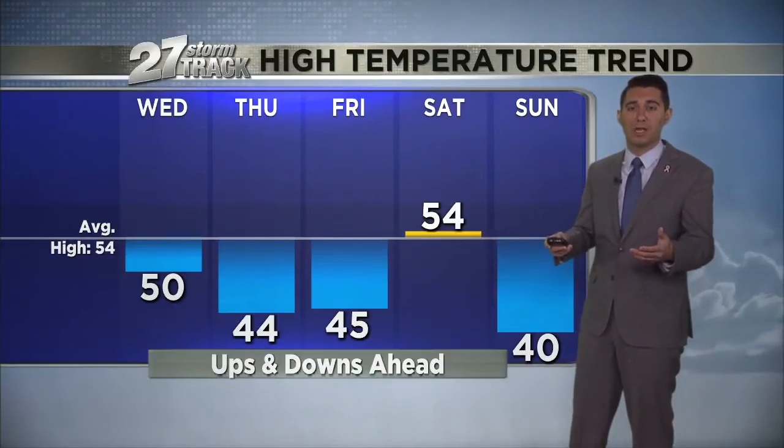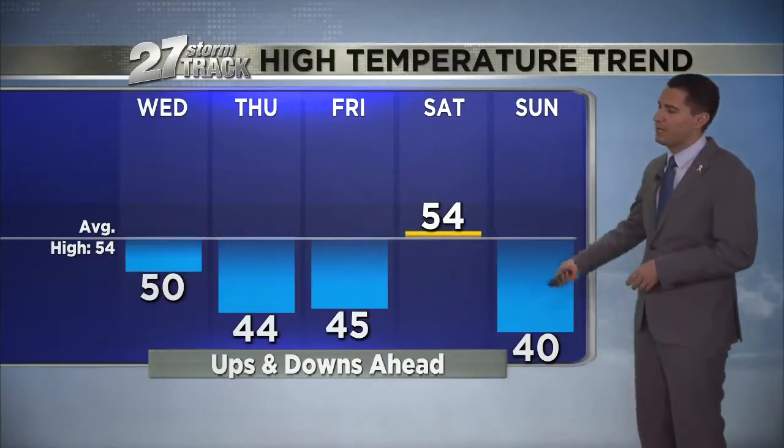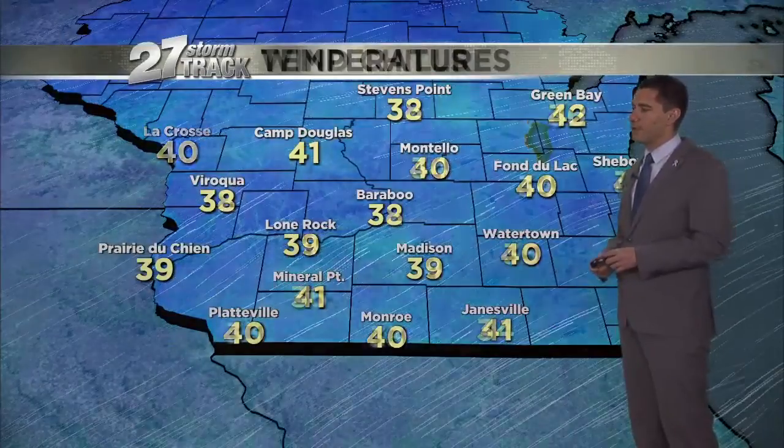So for the Halloween folks out there, you're not going to have to bundle up quite so much this year, unlike last Halloween. And then we're going to cool off to begin the month. There's a look at temps — upper 30s and low 40s, but with that breeze it feels more like the low to mid 30s.